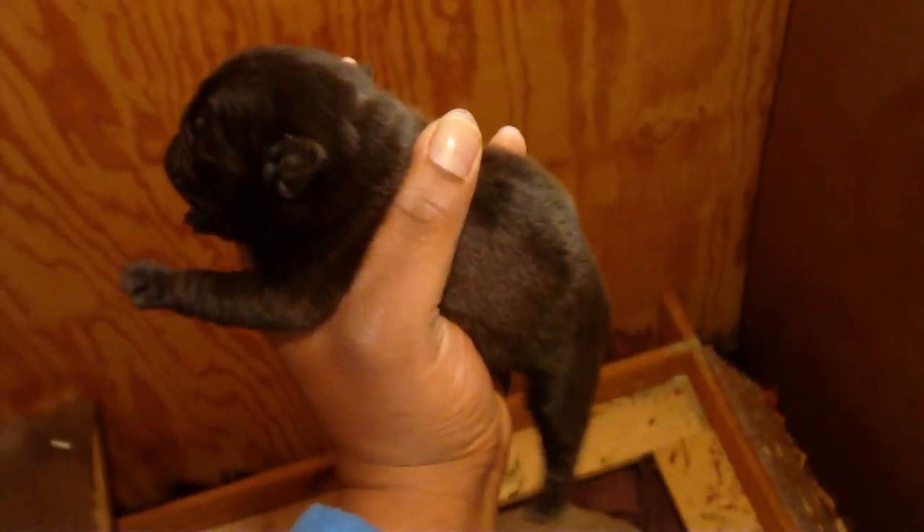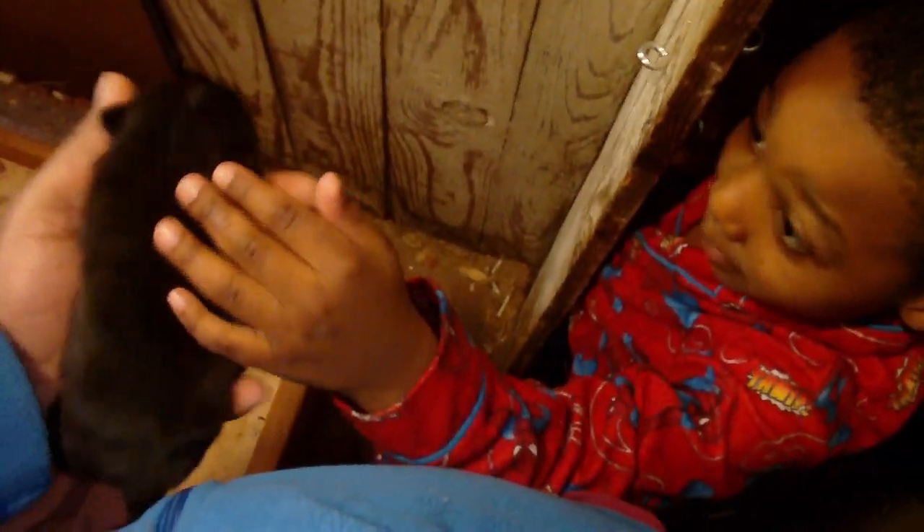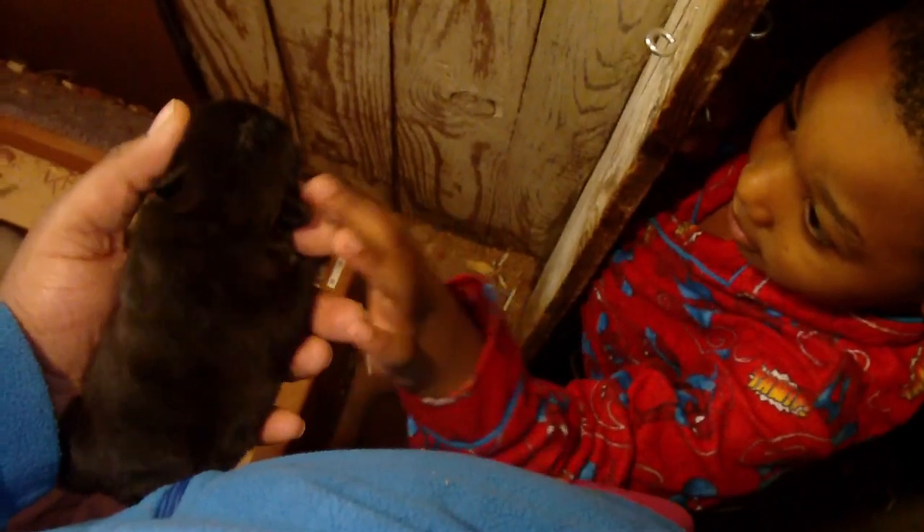My two pugs did an excellent job. Here, let me let my son pet the puppy. He pet him softly — yes, very softly — because he's a baby and he's very weak.